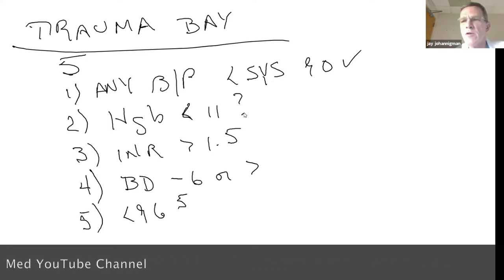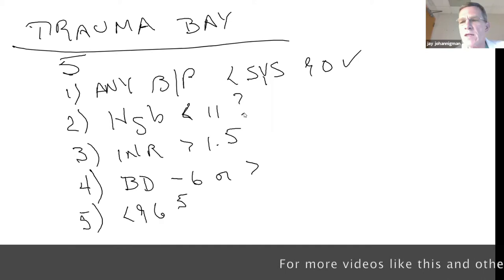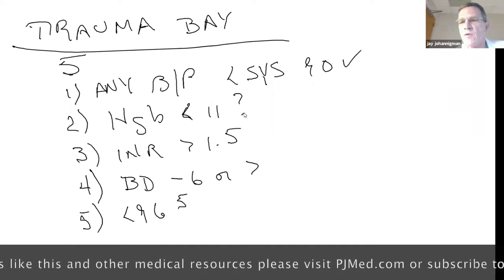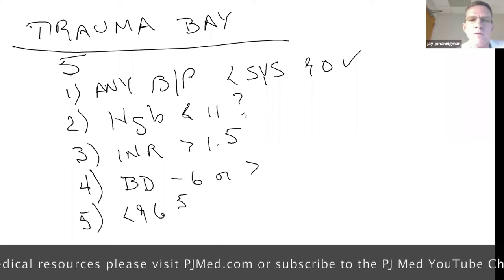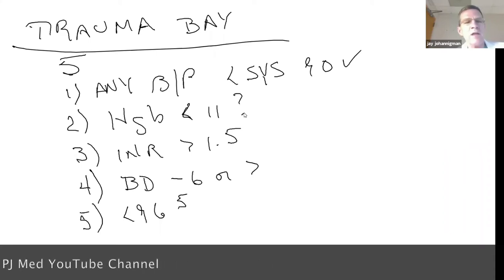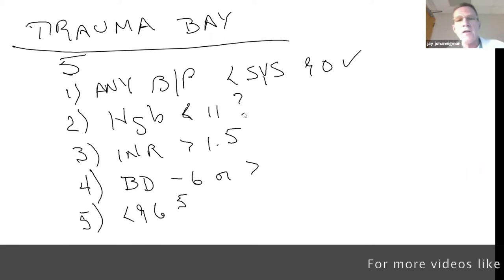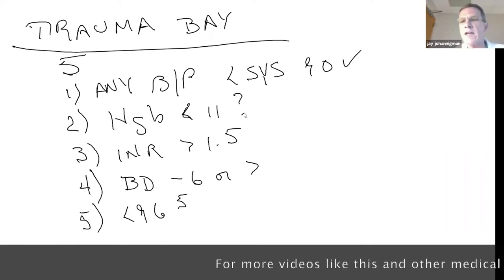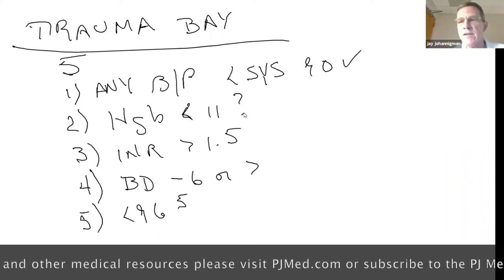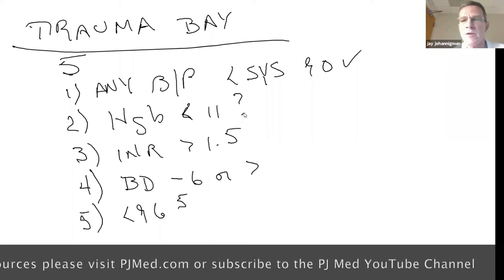What does hemoglobin less than 11 mean? If a casualty is shot and bleeding out onto the sand, you check their hemoglobin and it would most likely be normal initially. A hemoglobin less than 11 means either the patient has been sick long enough that blood has reequilibrated, or that pre-hospital care gave too much crystalloid causing hemodilution. Arriving with hemoglobin less than 11 makes you about twice as likely to die.